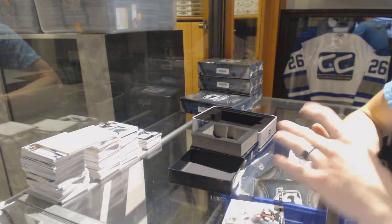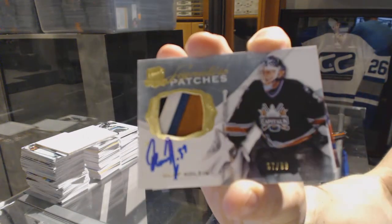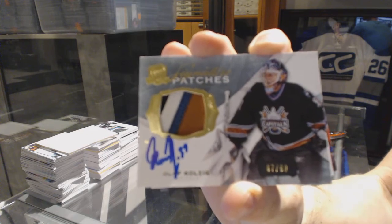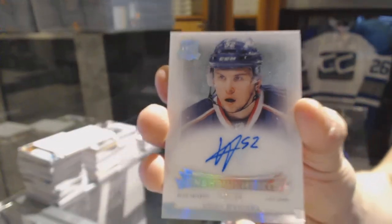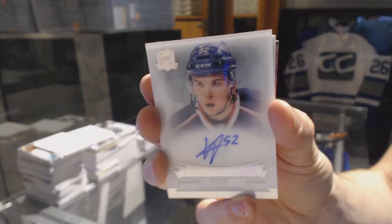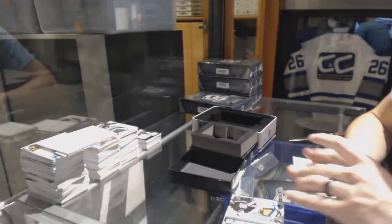Sweet. We've got a four-color signature patch, number 29 for the Washington Capitals, Olli Kolzig, out of 99. Enshrinement's auto, number 2 of 99 for the Columbus Blue Jackets, Kirby Reichel.